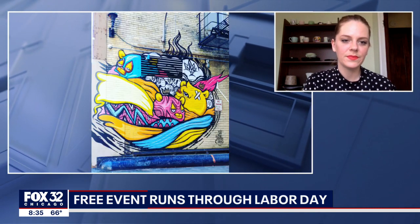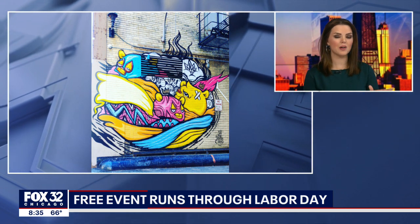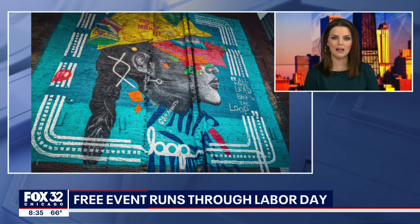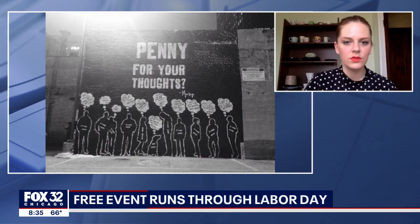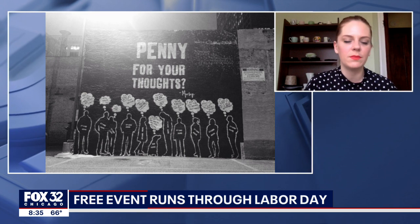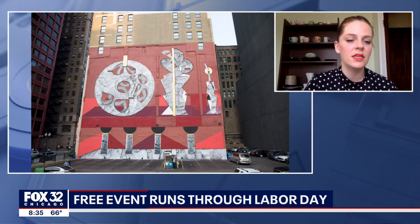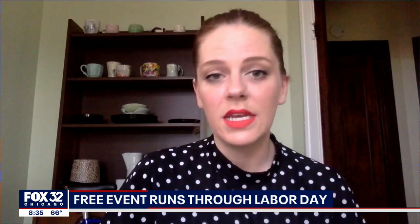Is this for tourists or is this for locals? I have a feeling we're encouraging anyone — maybe on their lunch break? The idea was to target Chicagoans who maybe haven't been downtown in a while because of COVID-19. It could be a little intimidating for tourists who are not familiar with the Loop, but if you are familiar, this is an exciting way to see another side of it.